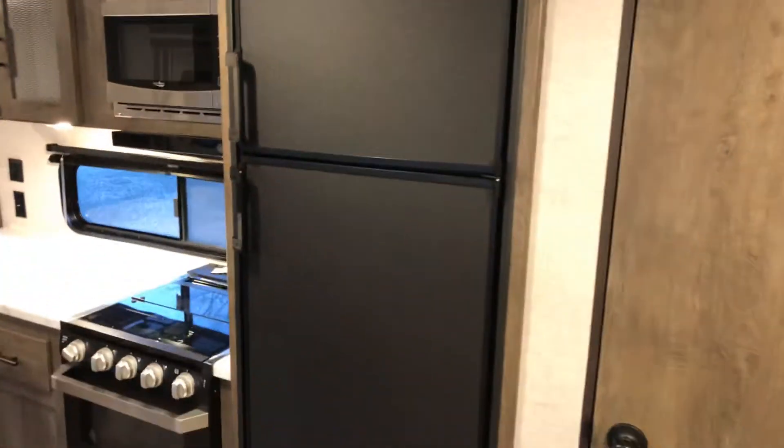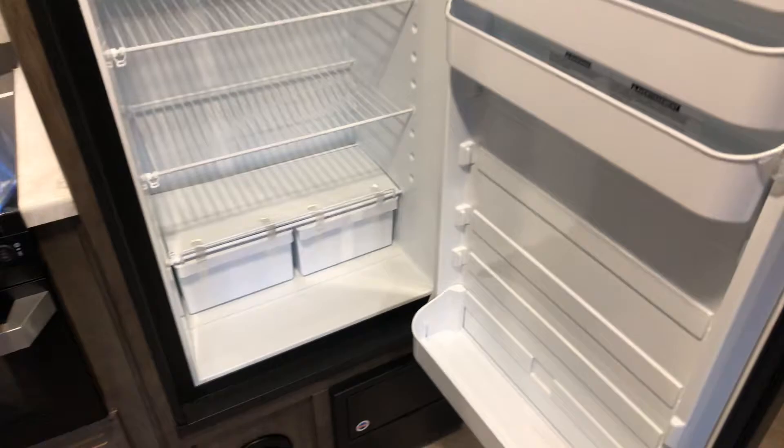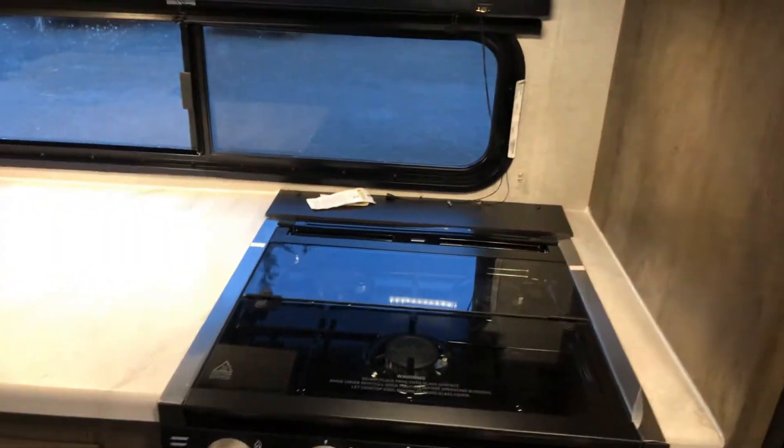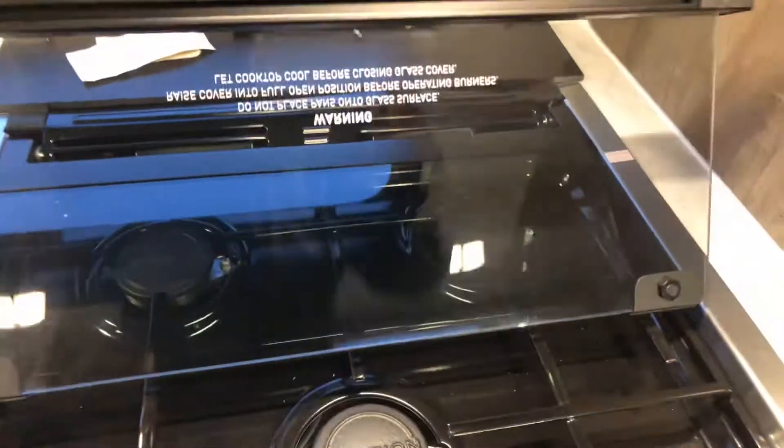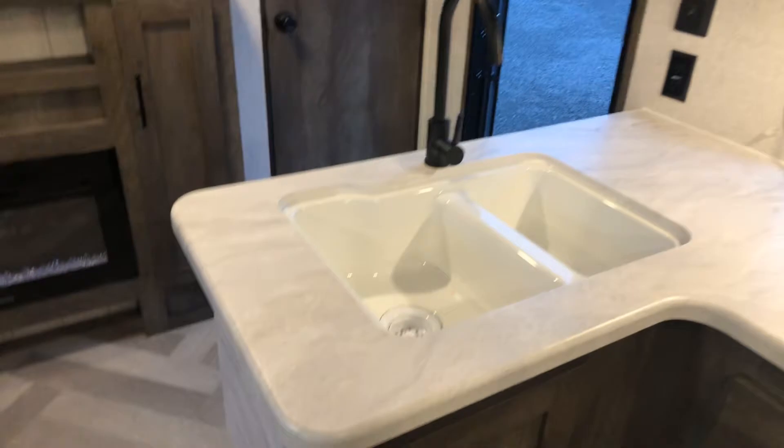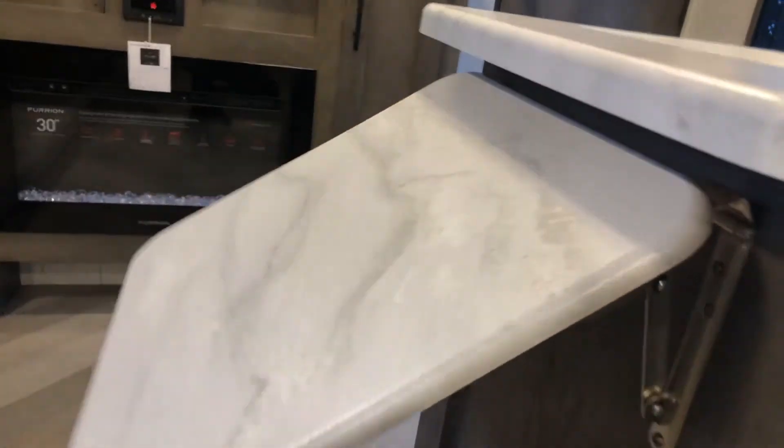Another nice thing about the 263 is this huge pantry — nice big shelves with lots of room. Oversized fridge and freezer combination. Furion flush top three-burner with an oven and a microwave. Lots of counter space and a double sink, plus an extension if you want even more counter space.